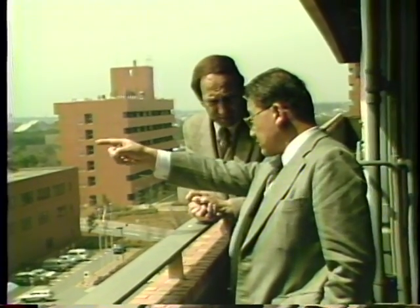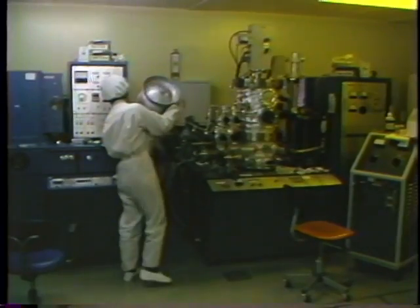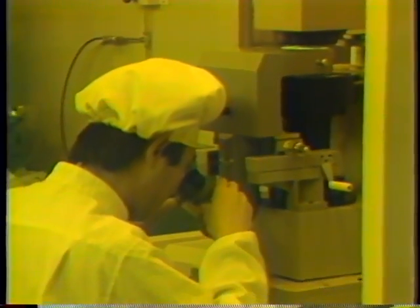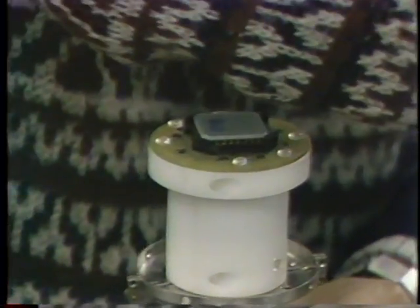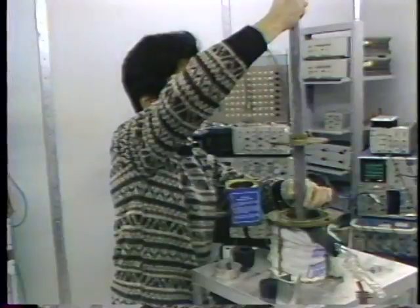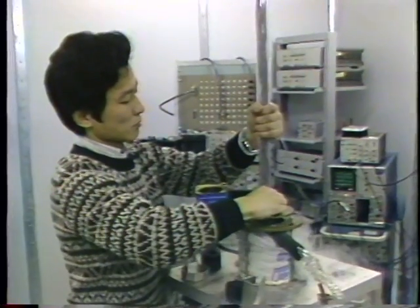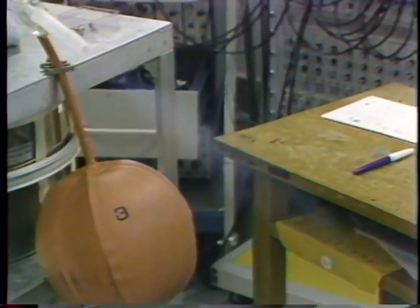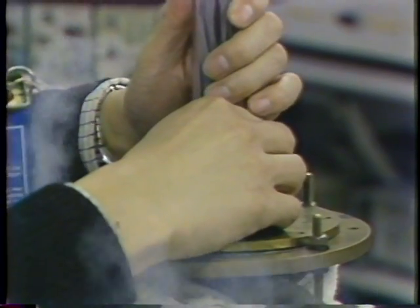Testing of superconductive materials and new chip designs is underway at the government's Electro-Technical Laboratory, part of a massive scientific complex in Tsukuba — also known as Science City — about 60 miles north of Tokyo. Because of the extreme heat created by high-speed circuitry, chips must be cooled to extreme temperatures. In this test, an experimental chip is immersed in liquid nitrogen at minus 270 degrees centigrade. Tests on Josephson junction switches have achieved higher speeds than with gallium arsenide.